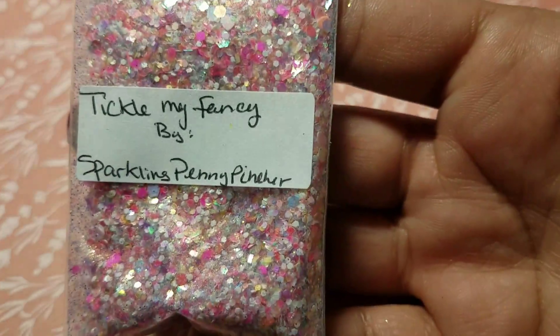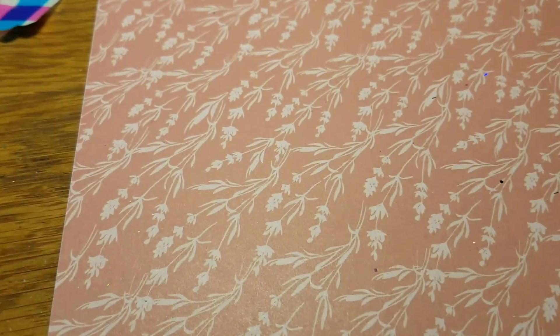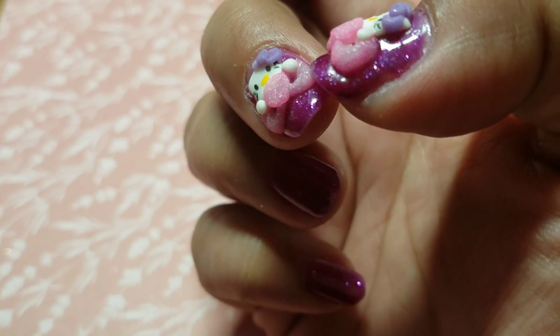I love Tickle My Fancy — look at that. You wouldn't think the base would be like a lavender purple color just by looking at it, but it is gorgeous. Then I've got one more thing to show you, but first I want to show you what I used.